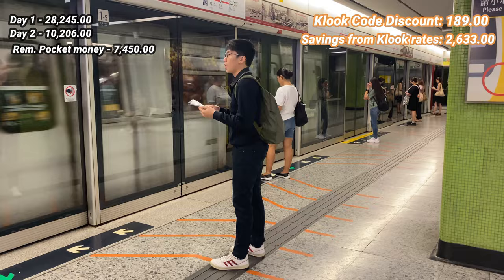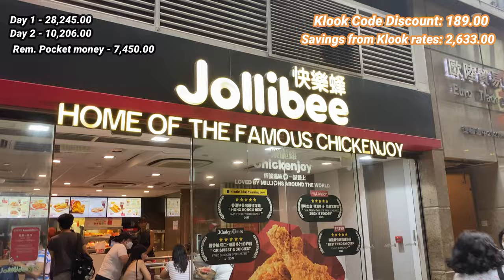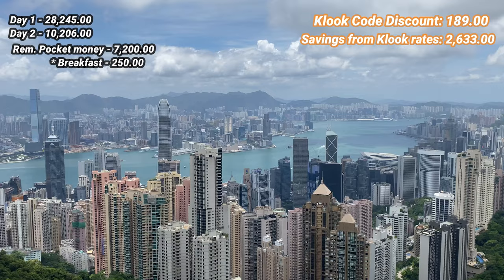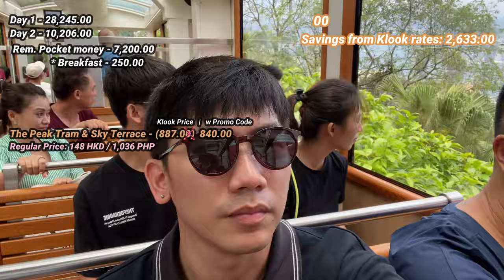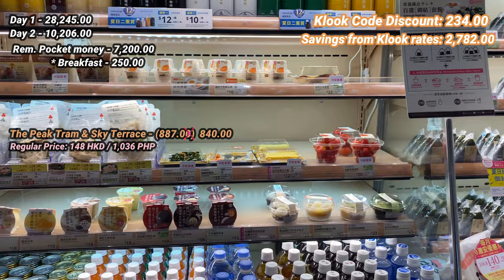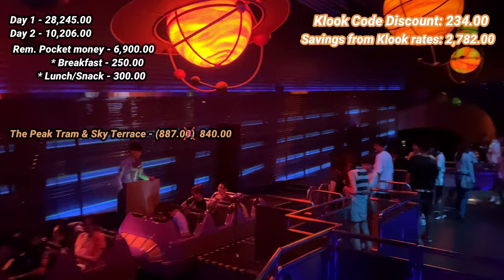Our third day was our second day in Disneyland, but we spent the first half of the day at Victoria Peak Sky Terrace 428. For breakfast, we had Jollibee and I spent 250 to 300 pesos. We then went to Sky Terrace 428, which cost 840 pesos per person — including a round-trip tram ride and tickets. From the train station, we had snacks for about 300 pesos. The rest of the day was spent at Disneyland with no additional payment since we had a 2-day pass.